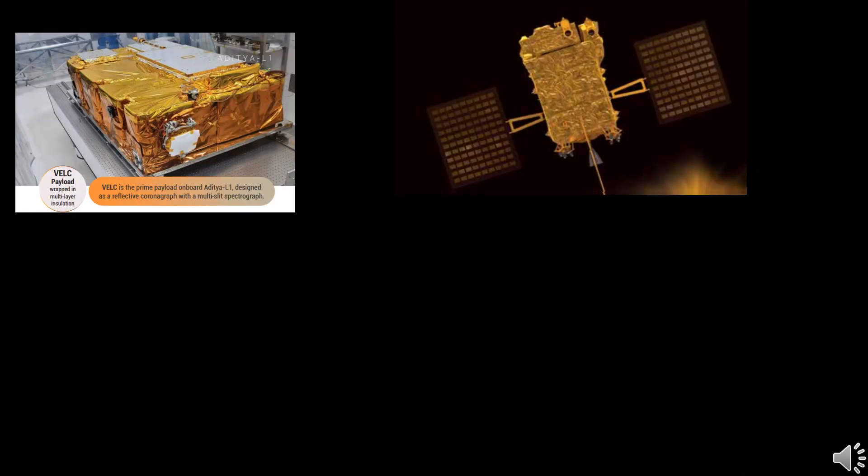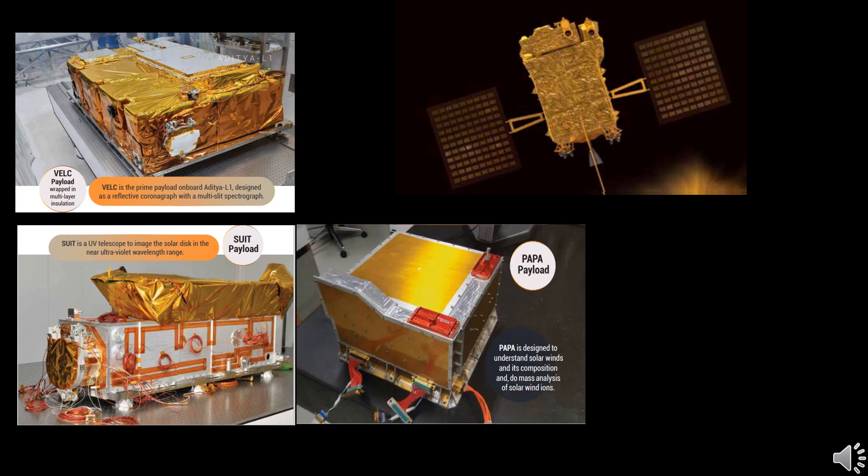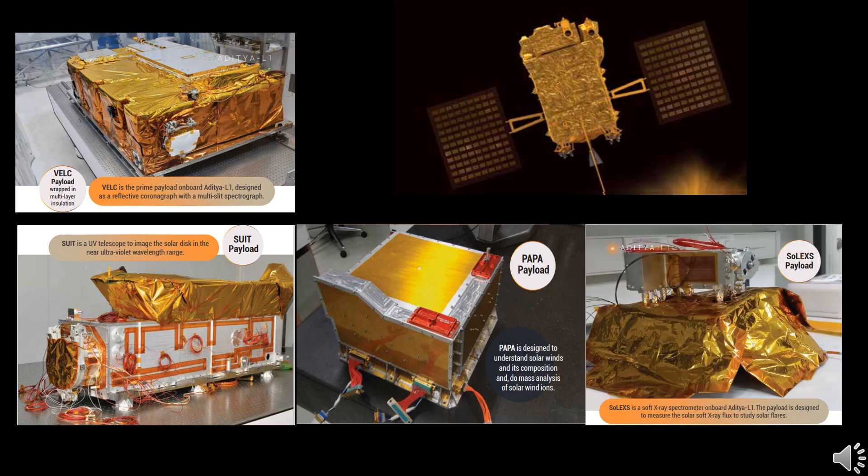Aditya L1 payloads are expected to provide the most crucial information to understand the problems of coronal heating and coronal mass ejection. The science payloads of Aditya L1 are indigenously developed by different laboratories in the country.